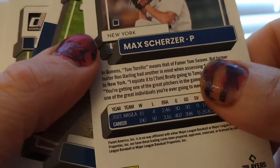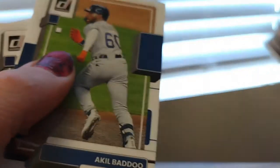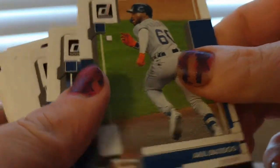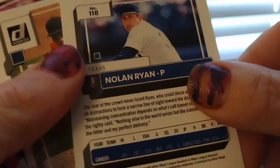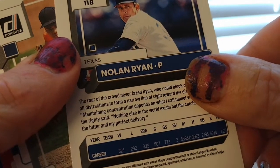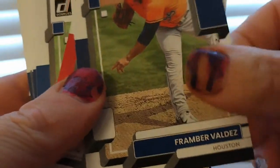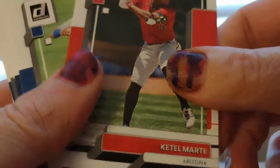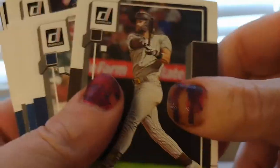I want to see New York. Oh, a Ryan back-in-the-day card — you know there's a bunch of great pictures. Oh cool.